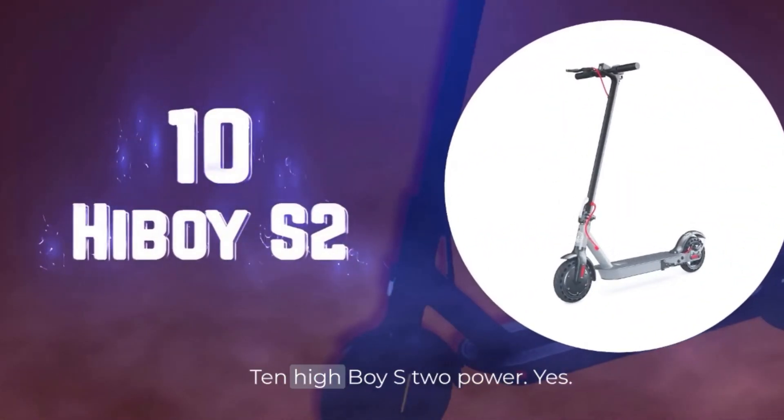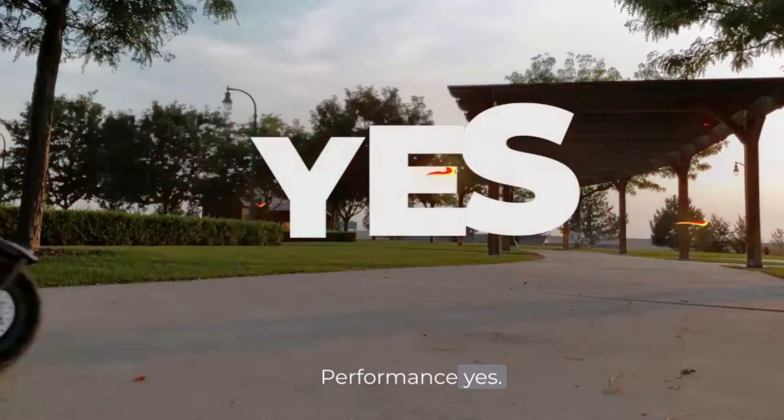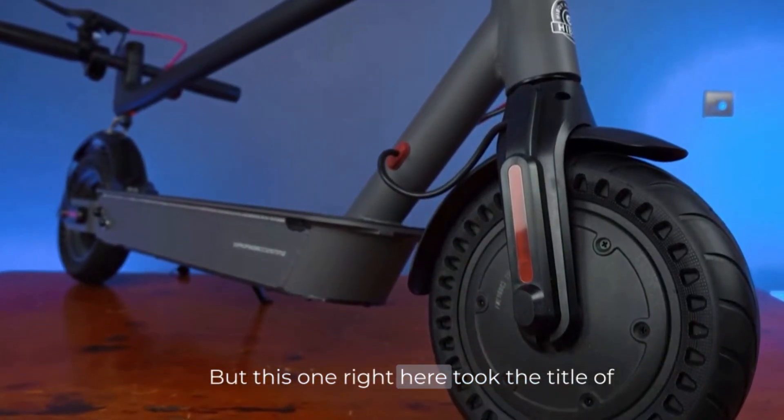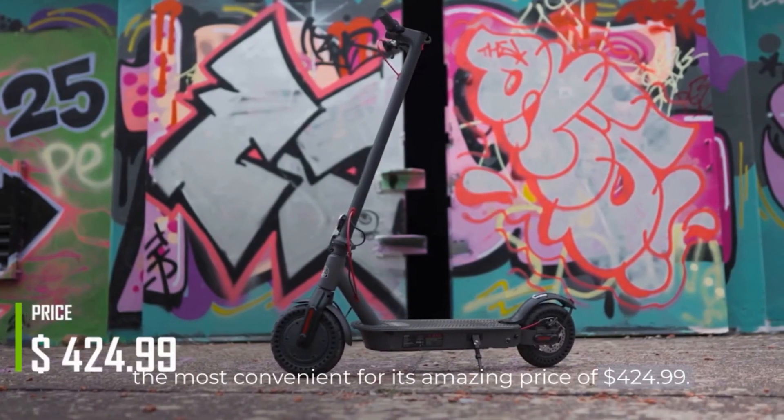Number 10. Highboy S2. Power? Yes. Performance? Yes. Practicality? Also yes. This one took the title of the most convenient for its amazing price of $424.99.